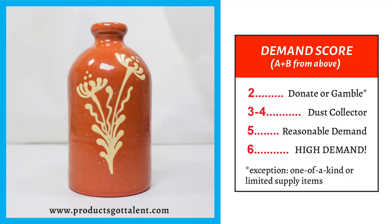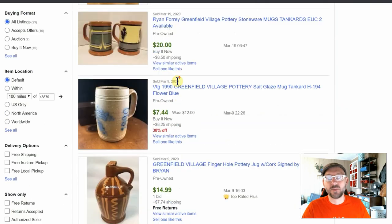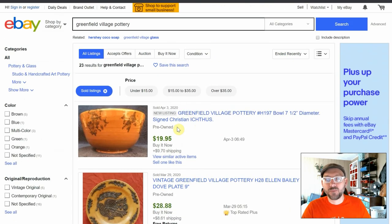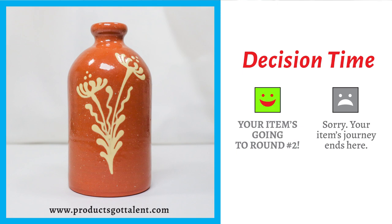Adding the scores: one plus one gives us a two, which says 'donate or gamble.' But next to gamble there's an asterisk pointing to an exception for one-of-a-kind or limited supply items. This item is custom, made by hand in Greenfield Village in Dearborn, Michigan. Scrolling through, you can see Greenfield Village pottery pieces — like this bowl that just sold today with a unique design — but you don't see duplicates. This is clearly custom pottery, so it wouldn't be fair to eliminate it. We're making an exception and sending it to round two.